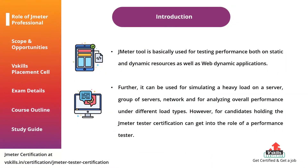JMeter tool is basically used for testing performance both on static and dynamic resources as well as web dynamic applications. Further, it can be used for simulating a heavy load on a server or group of servers, network, and for analyzing overall performance under different load types. Candidates holding the JMeter tester certification can get into the role of a performance tester.